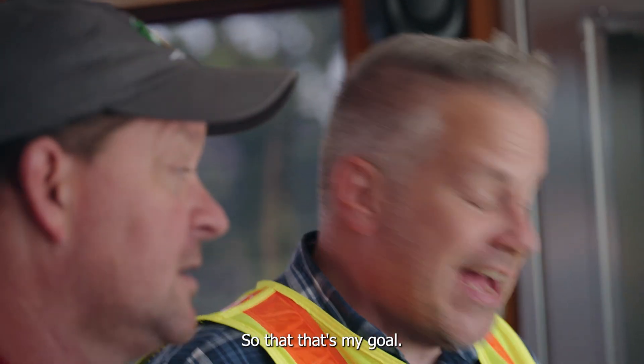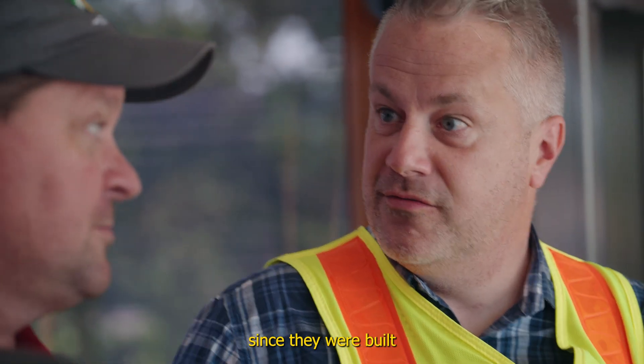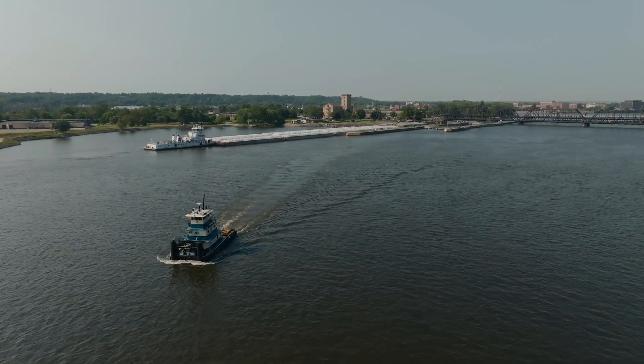So that's my goal. A lot of these locks have had very little work done to them since they were built in the 20s and 30s during the Depression. And it's going to take 14 billion dollars just to keep them working, let alone the investment that we need to make to make them work better for the future.